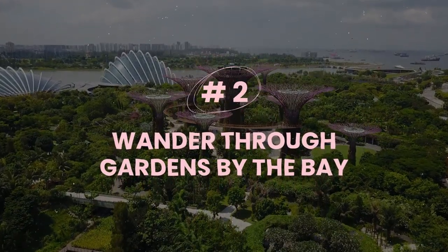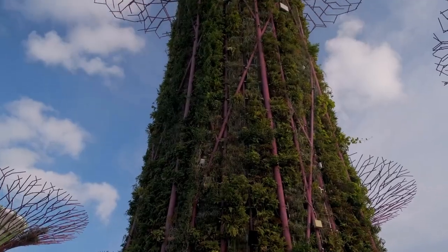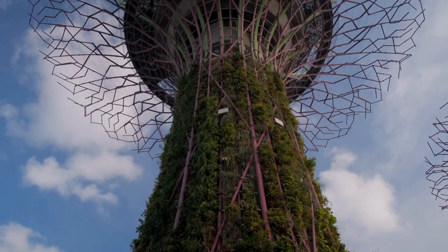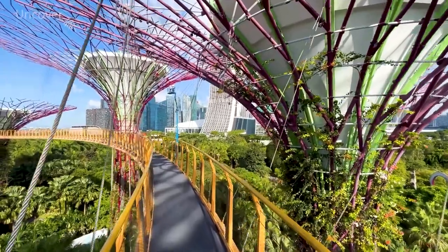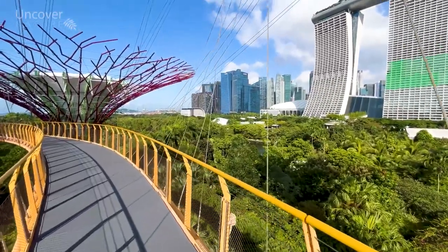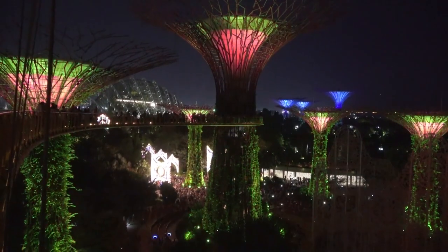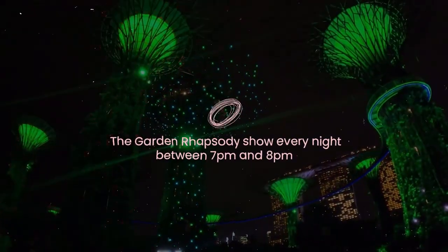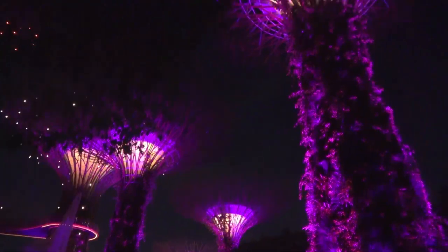Number two: wander through Gardens by the Bay. If you want to feel like you're in a sci-fi movie, head over to Gardens by the Bay and marvel at the towering super trees. These futuristic structures are not only eye-catching but also eco-friendly — they collect solar energy, provide shade, and support a variety of plants. It's open from 5 a.m. to 2 a.m. daily. You can walk among them for free, or pay a small fee to access the OCBC Skyway, the Flower Dome, and the Floral Fantasy. Don't miss the Garden Rhapsody show every night between 7 p.m. and 8 p.m., where the trees light up and dance to music — a dazzling spectacle that will make you forget you're in a concrete jungle.